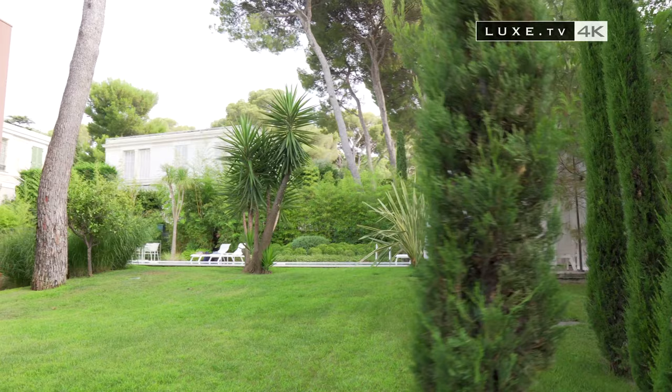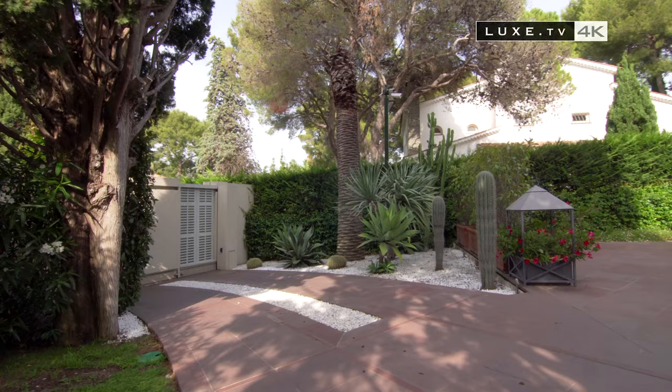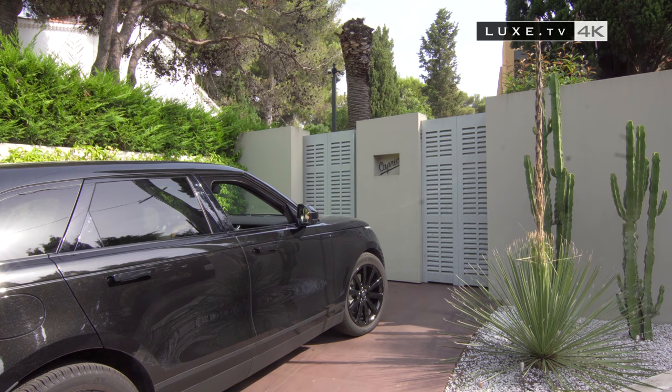Matisse, Chagall and Picasso — many artists have been inspired by its postcard landscapes. The artist we're visiting today is a fan of Trompe-l'oeil. Like a secret passage, the gate of the villa puts us directly in the mood.